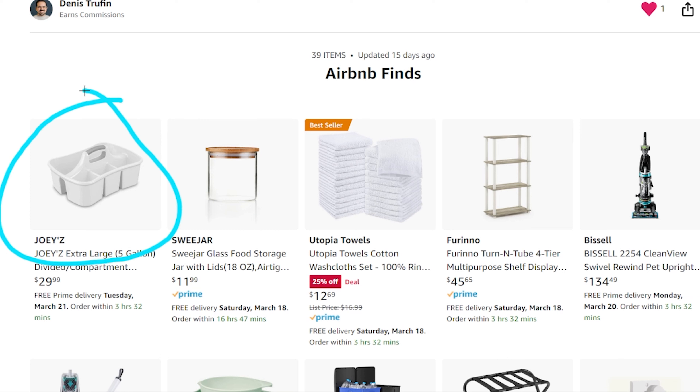The first item on this list is going to be this cleaning caddy, and this is going to be something very important for Airbnb hosts. Whether you have a cleaner or you're the cleaner yourself, it's really nice to have something like this to carry all the cleaning supplies from one room to the next. Paying attention to how you can reset the Airbnb after guests leave is very critical in helping reduce time and cost.